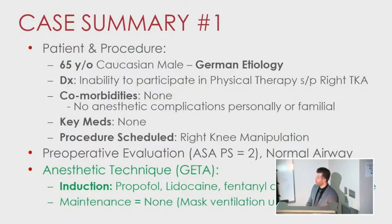The first case was an otherwise healthy 65-year-old male of German origin. He had some high blood pressure, but that was it — normal airway exam. He needed a right knee manipulation, so our induction plan for his airway was just to mask him, use succinylcholine, and give him propofol, lidocaine, and fentanyl, and let it wear off so they could achieve the degree of flex needed.